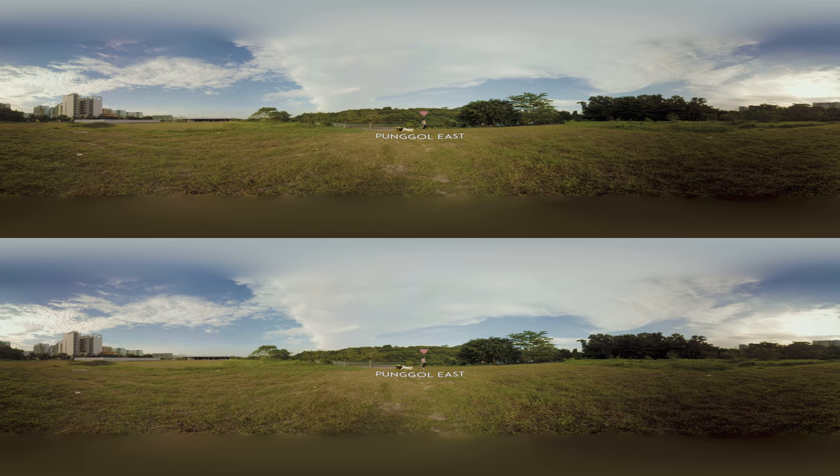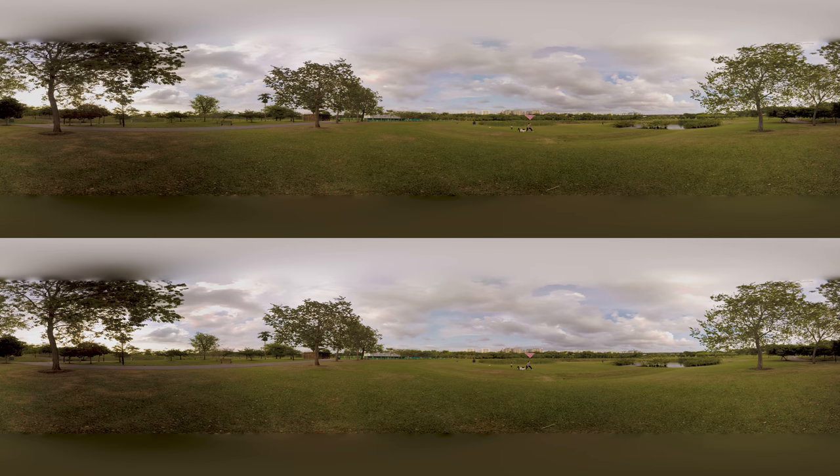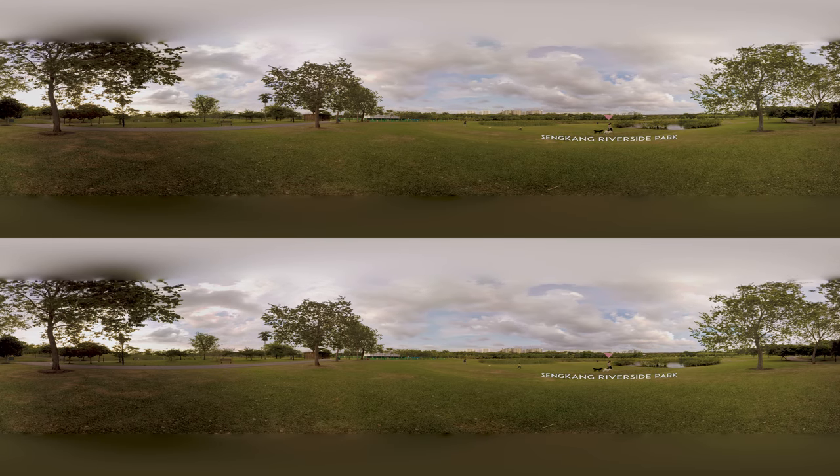First up, Ponggol East, which we like for the greenery and cafes by the river. Senggang Riverside Park has these huge ponds where you can sit and have a picnic with your dogs.